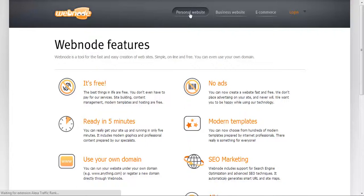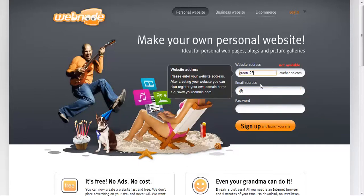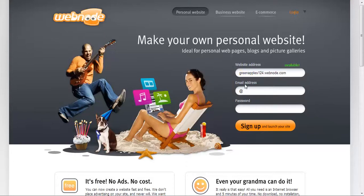Going back to the personal website, you can see it says website address — you basically type your website name here. For example, if our site is about green apples, we type 'green apples'. After checking availability — 'green apples 123' is not available, 'green apples 124' is available. So green apples 124 dot webnode dot com is available. You type your email address, type your password, and hit sign up. Once you hit sign up, you'll be on the next page where you can start setting up your website.